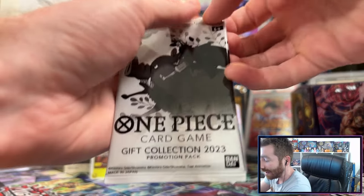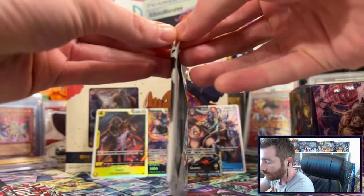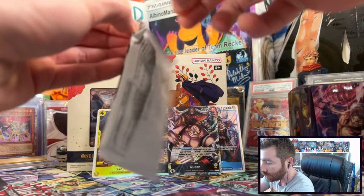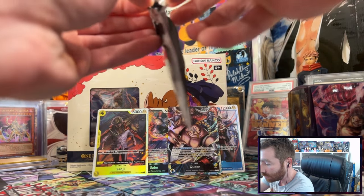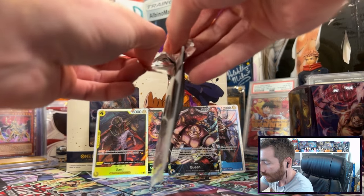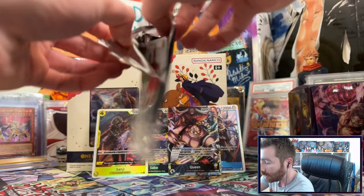Now let's see what we get from the promo packs. They can be a little tough to open, so be careful — I probably should have used scissors. Maybe on the next one I'll use a pair of scissors. There are a lot of members of the Straw Hat crew that we could potentially pull in here.